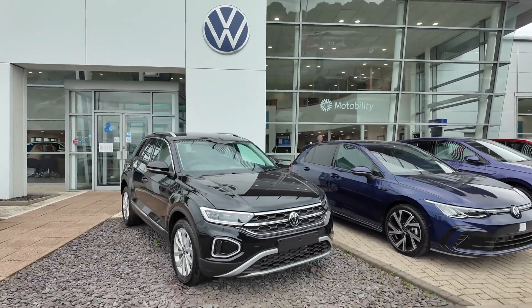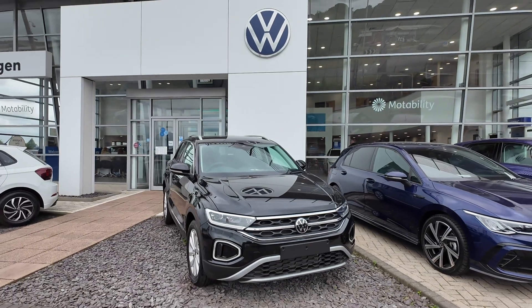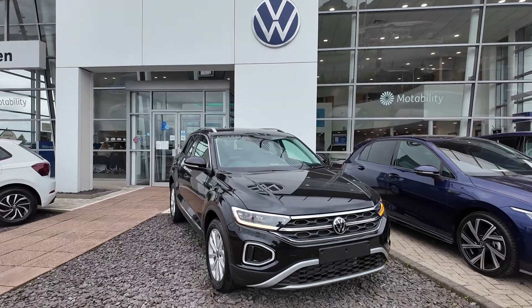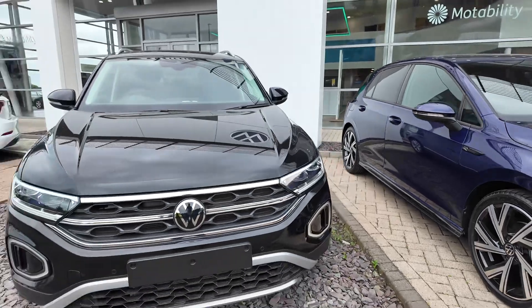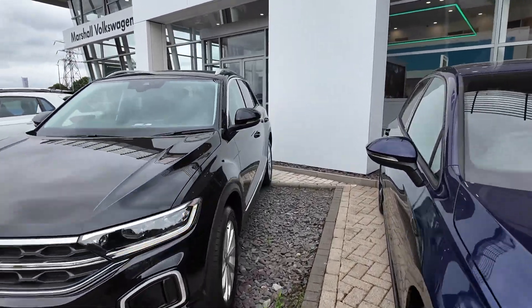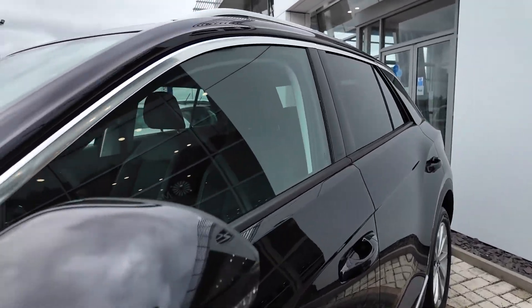We'll flick the camera around — as you can see, the T-Roc is finished in black, and we're more than happy to give you a good walk around the vehicle. It's got the new Volkswagen logo and a nice grille on there, and obviously the indicating lights on the mirror caps as well.